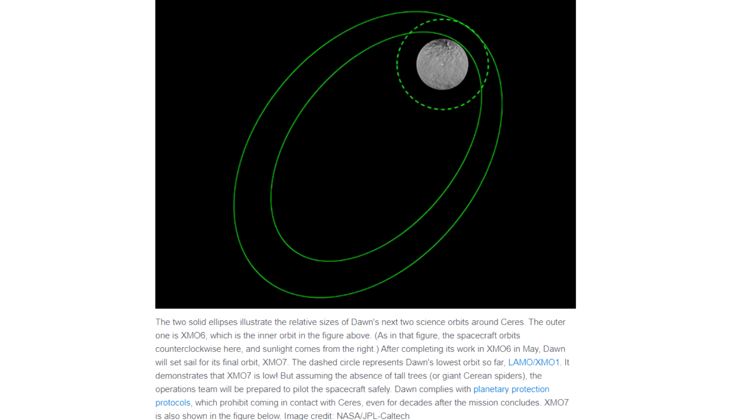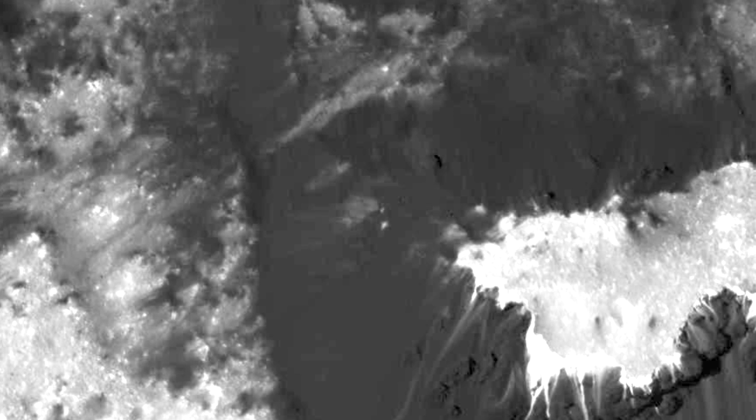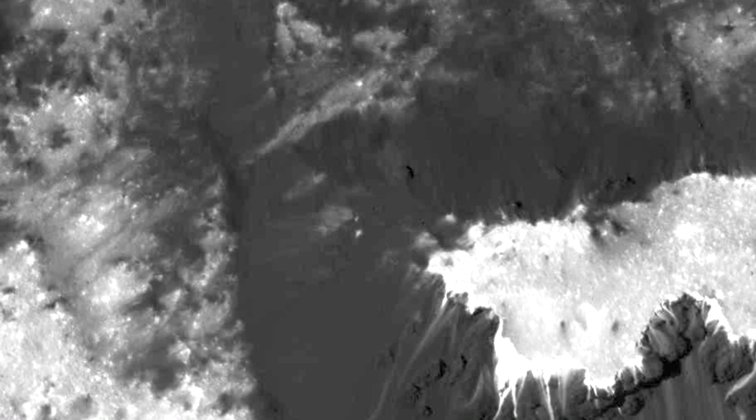It had been sitting with its engine doing nothing since June 2017. It relit the engine to adjust its orbit in April, brought itself into a highly elliptical orbit, and then in May it went even lower. Now it's basically in an elliptical orbit that brings it within 35 kilometers of the surface, and that is why we can get these amazing images.